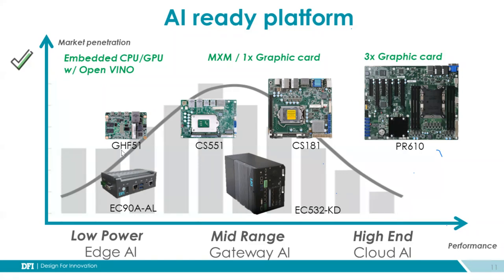The last level is high-end and cloud-based AI. This kind of form factor focuses on high-end processors like the Intel Xeon or AMD EPYC 3000 series products, with very high-end up to 100-watt CPU performance. On this kind of platform, you can also add up to three PCIe x16 graphics cards to boost your AI training performance.